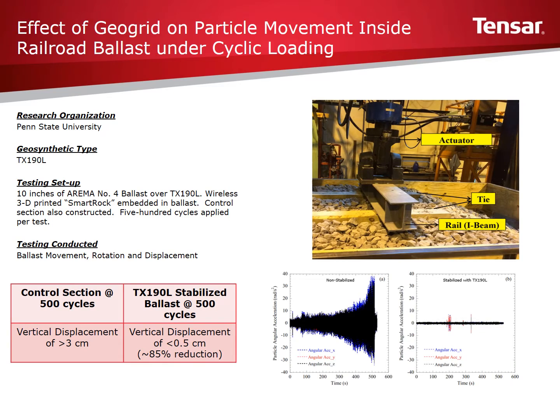This slide presentation provides an overview of recent research conducted by Penn State University. The full report was presented at TRB in 2016. The report presents the results of ballast box testing utilizing wireless smart rock technology to measure ballast rotation and translation under cyclic loading. Findings showed that ballast stabilized with TX-190L reduced vertical displacement of the ballast by up to 85%. This study is applicable to all railway designers and rail maintenance personnel.